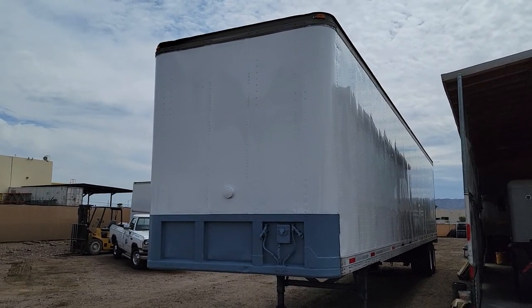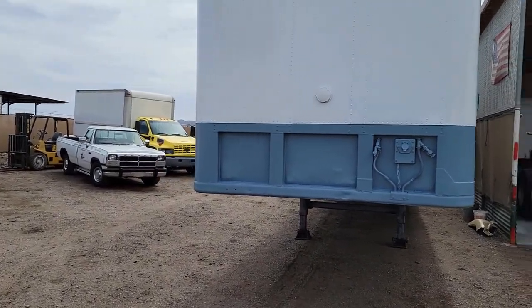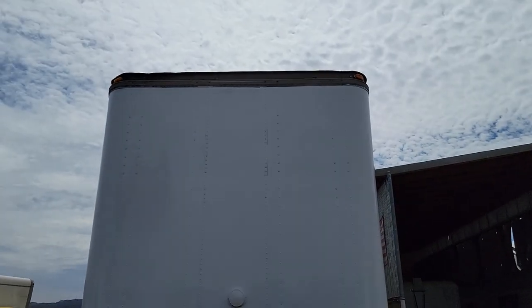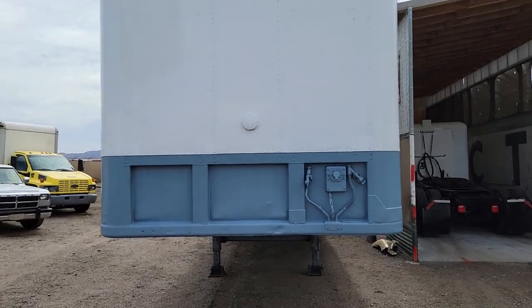Today I'm going to be showing you stock number 3241. This is a 1998 Fruhoff Dry Van Trailer, 48 feet long by 102 wide.